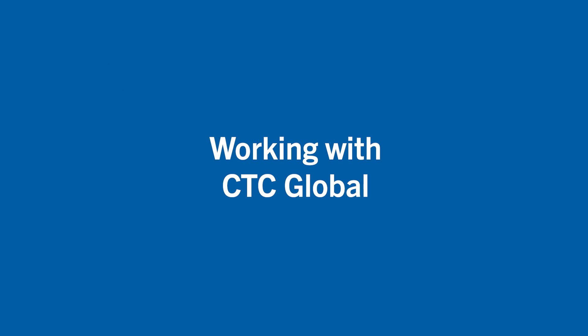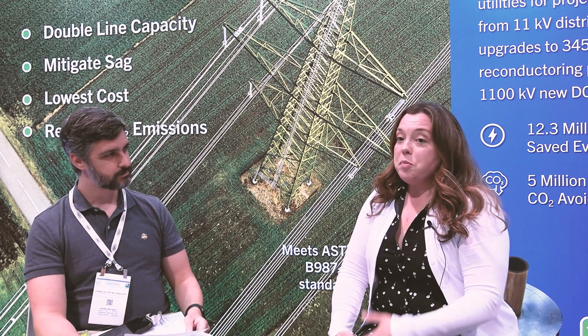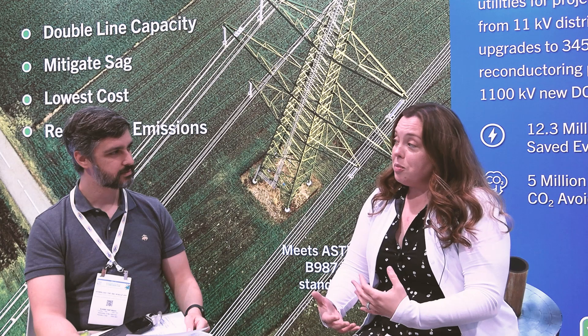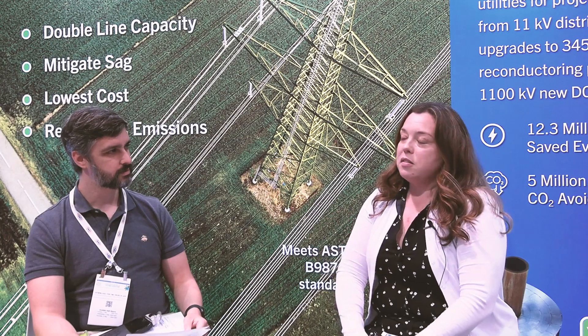Tell us a little bit about your experience working with the ACCC conductors and the team at CTC. We've worked on two different projects, one with ComEd and one with Duke Energy. They were greenfield projects, not reconductoring, in the transmission space at 230 KV. Our experience with CTC was great. The secret sauce is really being able to express the total cost of ownership savings — there's a little bit of cost up front, but when it comes to total installed cost and operation and maintenance, there's actually a significant savings.